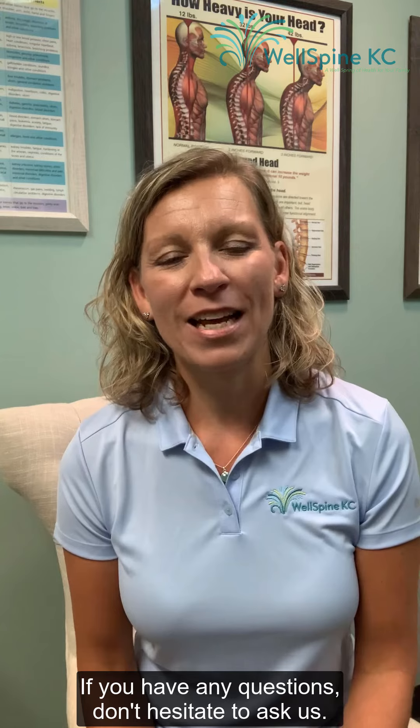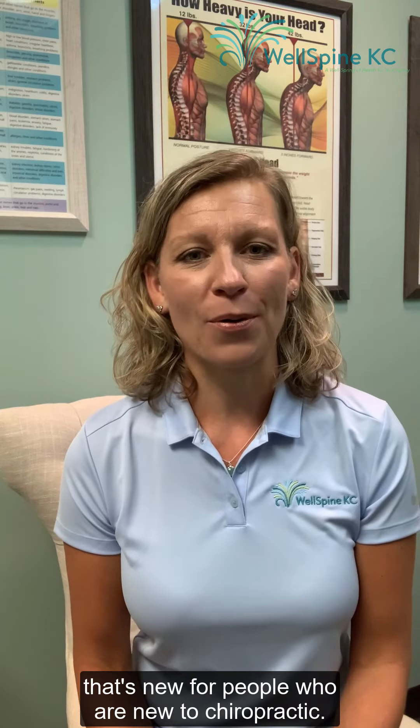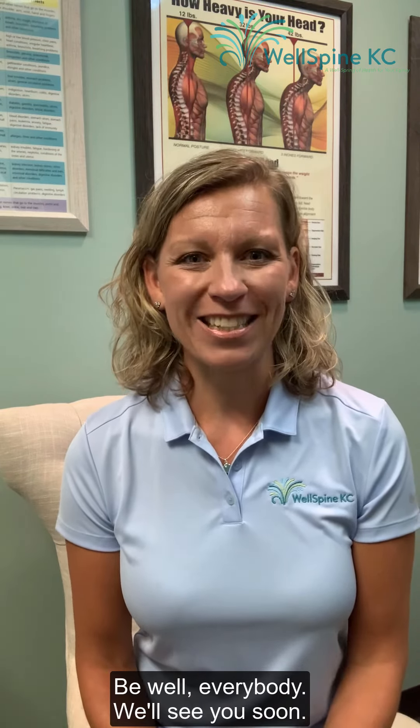So we know exactly how to best care for you and your health. If you have any questions, don't hesitate to ask us — we love being a resource for you. We know there's a lot of new stuff that comes up for people who are new to chiropractic. Be well everybody, we'll see you soon.